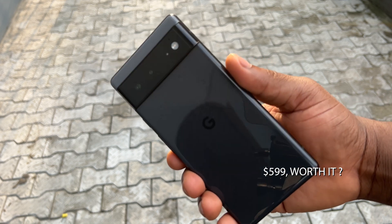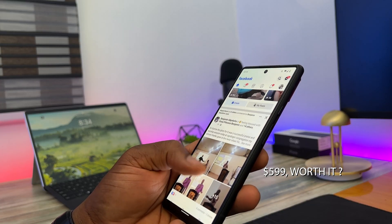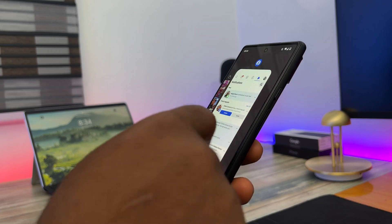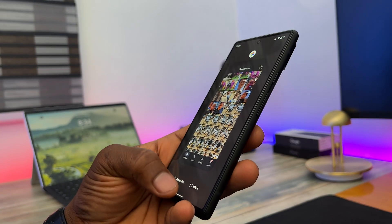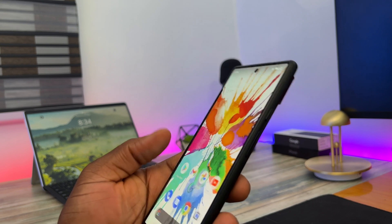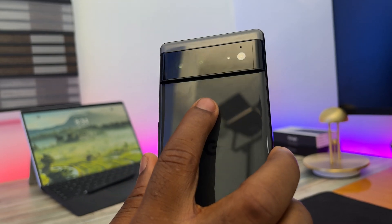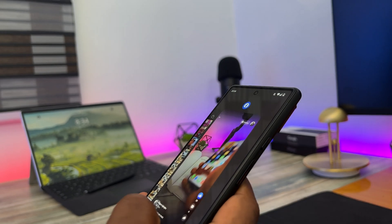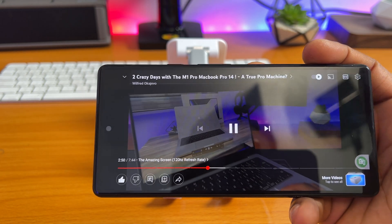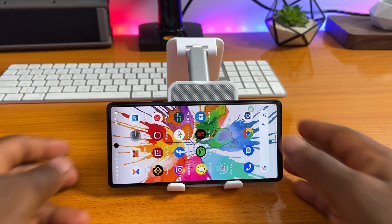At $599, the Pixel 6 is a no-brainer for me. It defines what a mid-range flagship device is and competes with the territory of ever-expensive phones out there. I like the fact that Google has developed its own chipset for this device — it shows they are serious about mobile hardware and are channeling all their power to create vertical integration of their ecosystem. That has been the review of the Google Pixel 6. Google has found its rhythm with this device, and I hope what it stands for continues. Don't forget to use the comment section, smash the like button if you enjoyed this review, and subscribe if you haven't already. Stay awesome and stay pixel-icious!